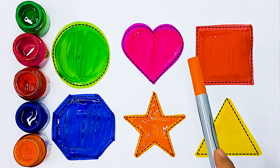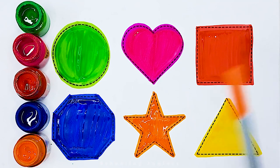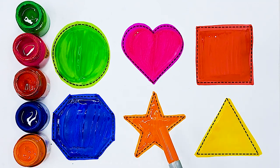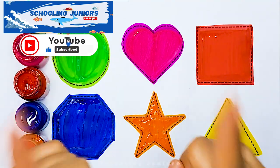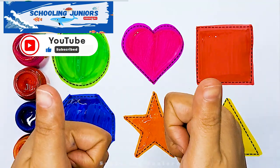Circle, Heart, Square, Octagon, Star, Triangle. Thank you so much for watching. Don't forget to like and subscribe. See you in the next video. Bye.